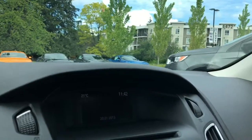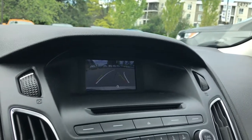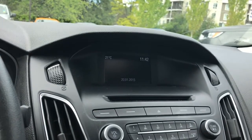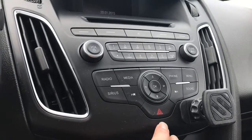In the center is your display screen, and this is where you're going to see your backup camera view when you put the vehicle in reverse. You also have your media — AM, FM, Sirius satellite radio, as well as a CD player. There's your volume and tuner, media choices, and hazard lights.